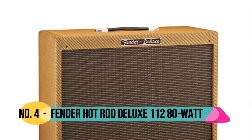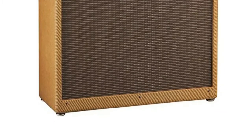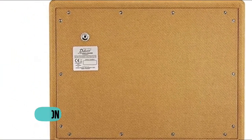Number 4: Fender. Features a highly versatile 12-inch Celestion G12 P80 speaker. It fits neatly under the Hot Rod Deluxe and Blues Deluxe combos, adding bass response and thump, apparent volume, and stage coverage.